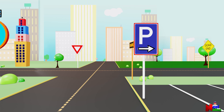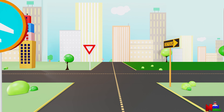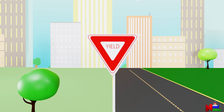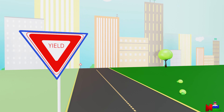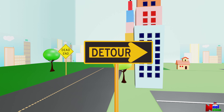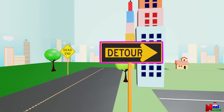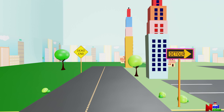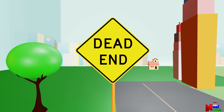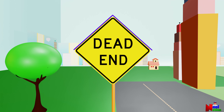Let's move further ahead. What is the shape of the traffic sign? It is a triangle! Let's see what comes next! It is a detour sign! What shape do you see? I see a rectangle! Great job! Oh no, it's a dead-end sign! What shape is it? Awesome! That was fun!